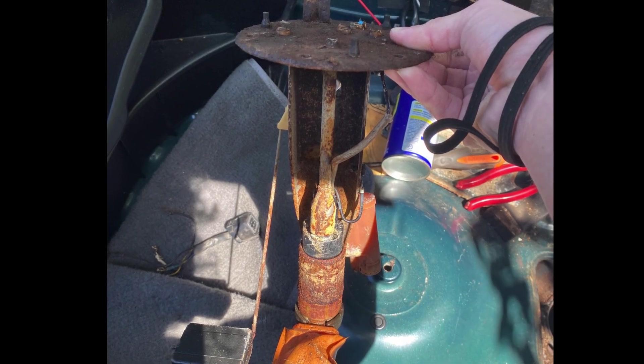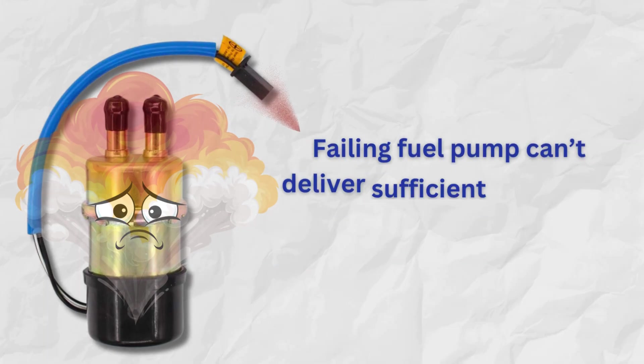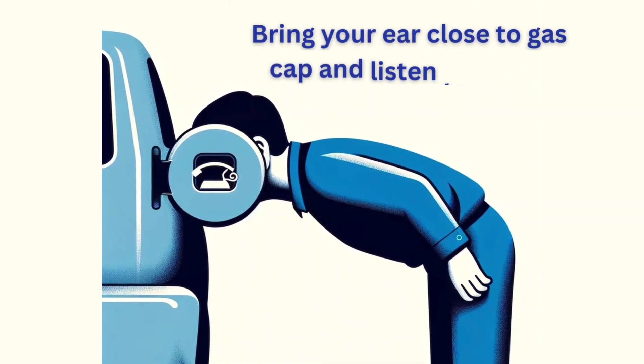2. Failing fuel pump. The fuel pump maintains consistent fuel delivery. A failing pump can't deliver sufficient fuel under acceleration, making the engine feel weak and sluggish. Listen for whining or lack of humming around the gas tank. If you hear a whining sound or no sound at all, it means the fuel pump is bad.